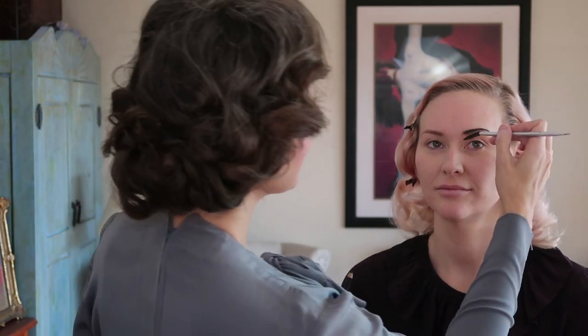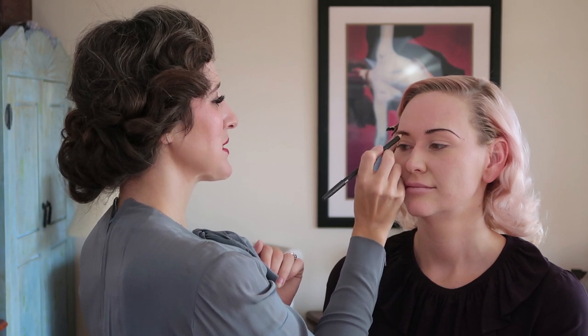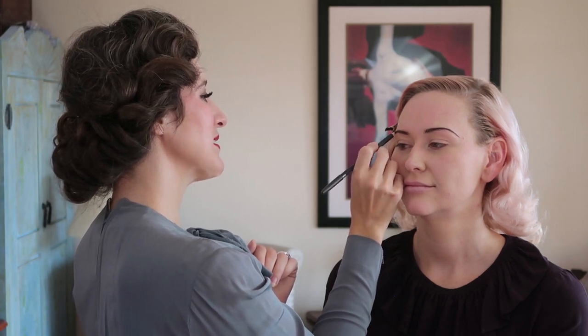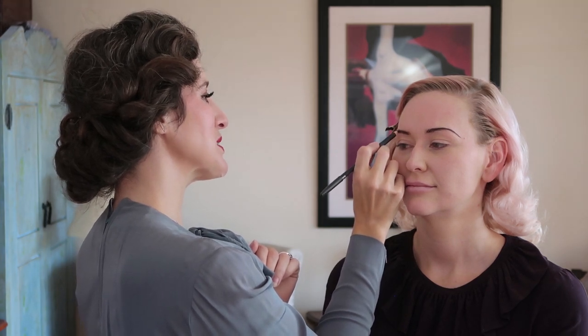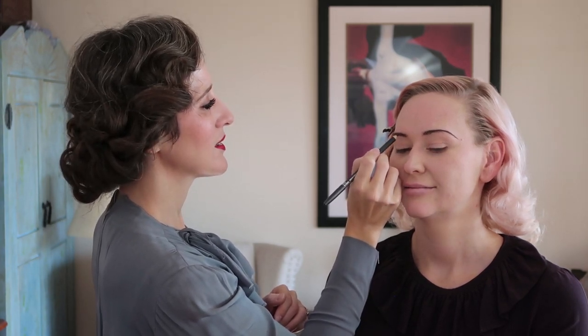So we have our 30s brow on one side and we're going to go ahead and do the other side. You can see it's just a nice gorgeous arch. Brows are cousins, not twins — that's one of my favorite things I've ever heard about brows. I think there's something fun about 30s Hollywood in that they really leaned into the artifice of it all, and the escapism that Hollywood offered. I think we all need a little escapism — and I'm saying this in 2020.